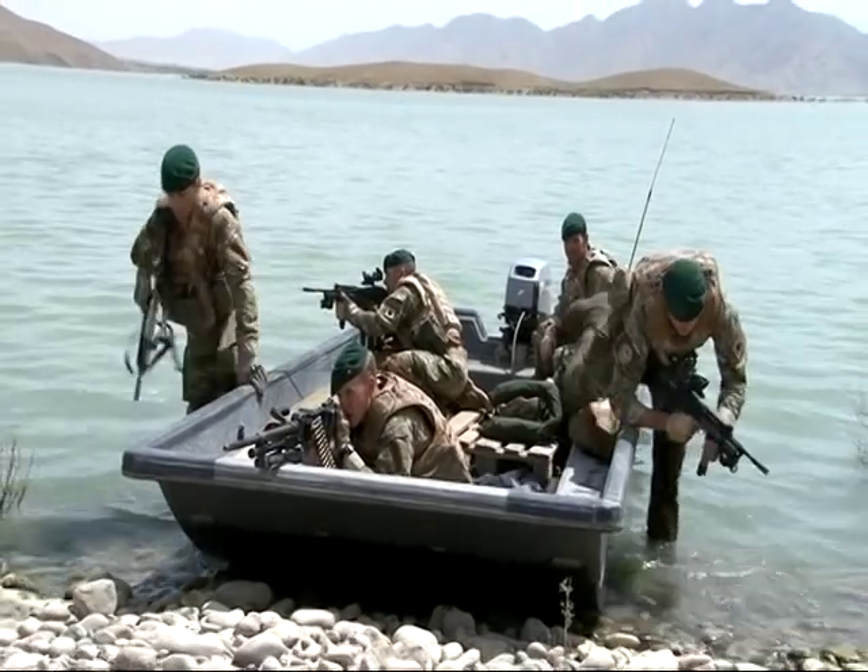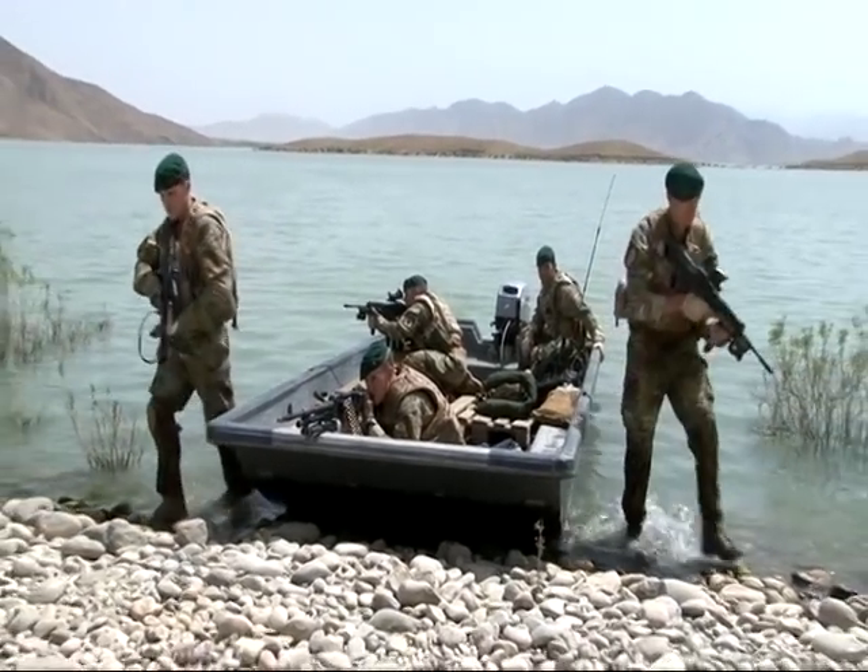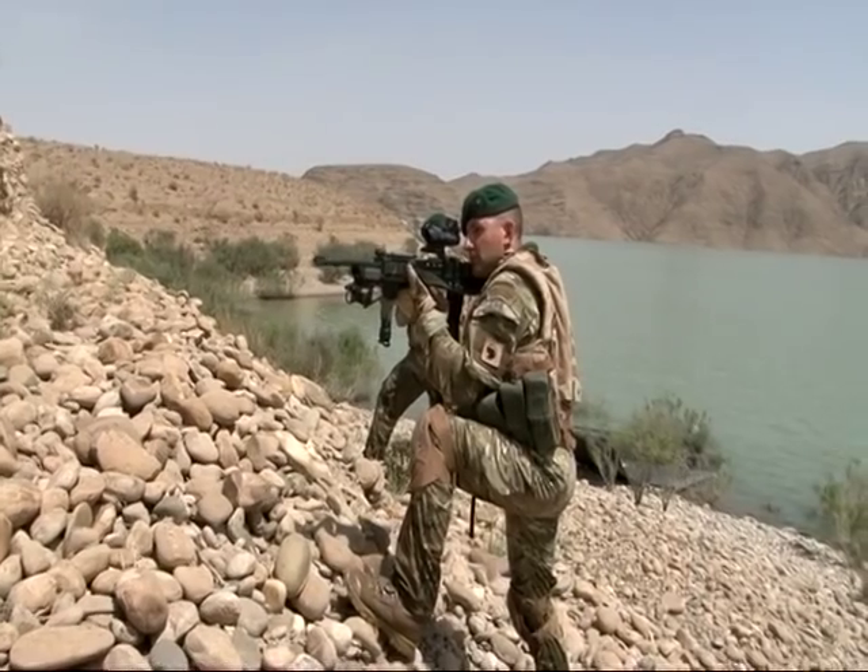Obviously you've got a bit more freedom of movement, no IED threat on the water. We can get fire support gun lines into positions that we wouldn't normally be able to get them on the ground, so it just gives the lads on the ground that extra bit of support really.